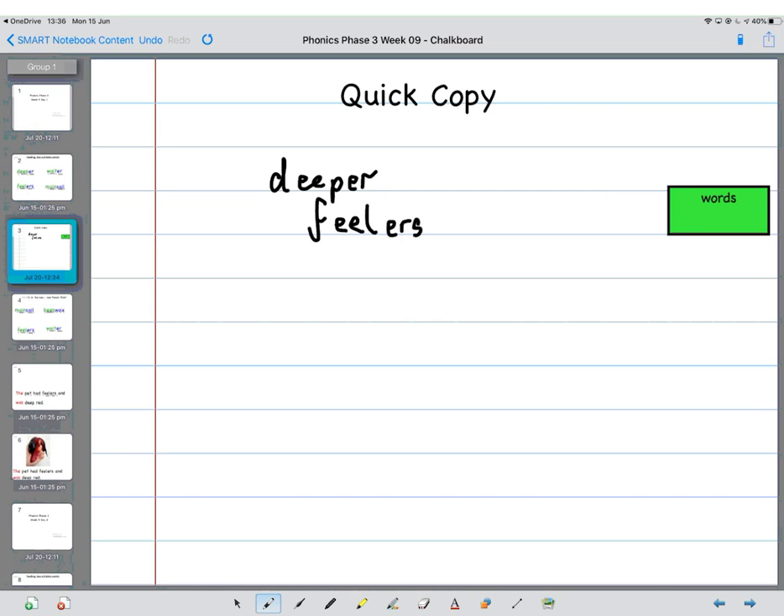Next word is WAITER: W, A, T — WAIT, UR — that's a digraph. And then last one is MAINSAIL: M, A, N, S, A, UL — mainsail. Brilliant work.